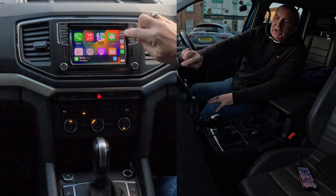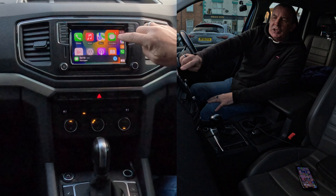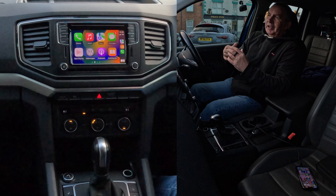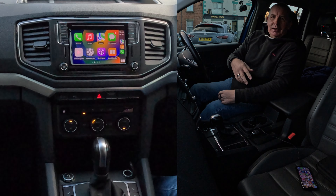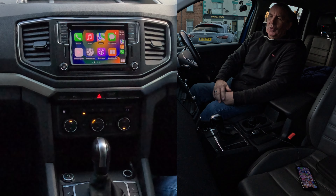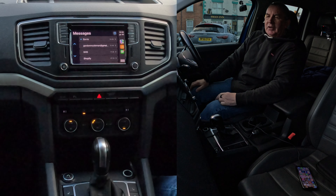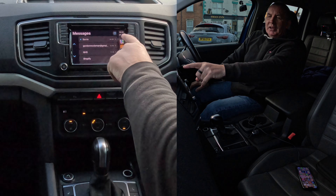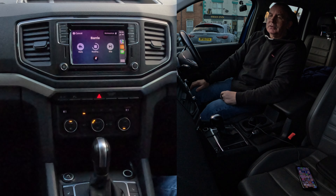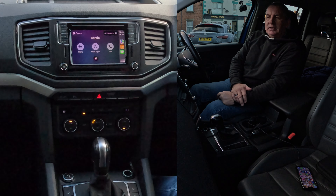Now, you'll see that there's a one on the messages here. And if you're like me and somebody sends you a text and the phone's either in your pocket, you've heard it beep — you're dying to know who it is or what it is. If I click on there, you'll see Barry there. So once I click on it, Barry said: just testing the Apple CarPlay system in this 2019 Volkswagen Amarok. Would you like to reply?